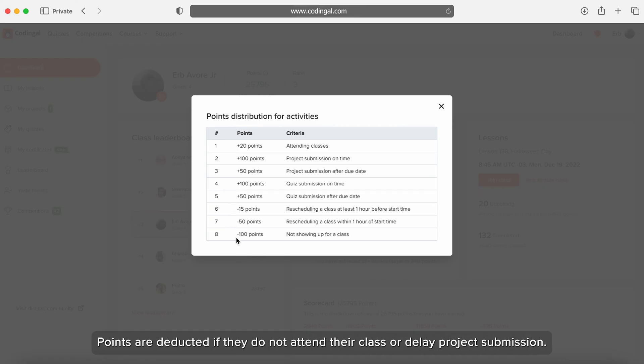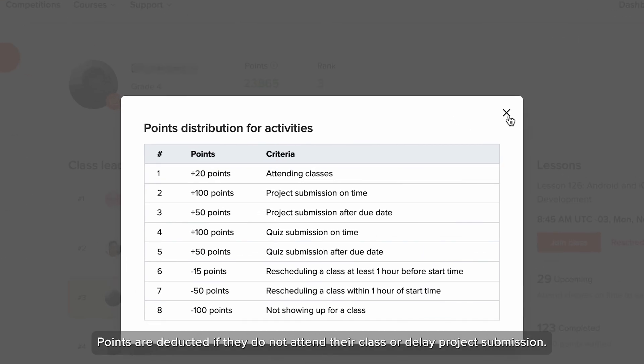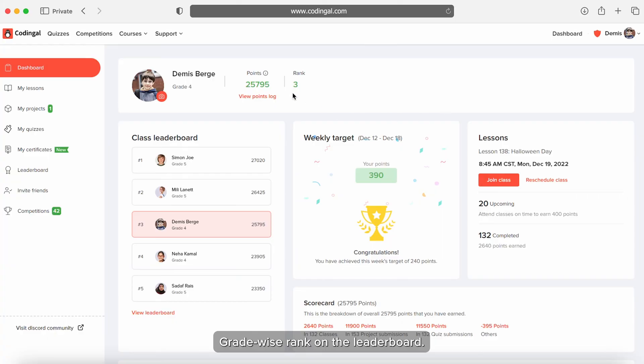Points are deducted if they do not attend their class or delay project submission. Students can also view their grade-wise rank on the leaderboard, class schedule, and weekly target.